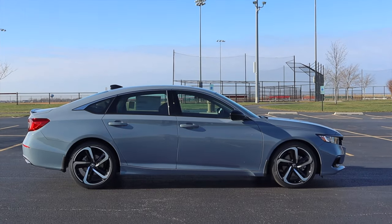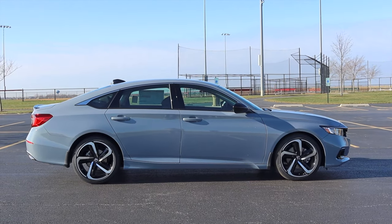Sport mode. Did you hear that? It did try to fake shift — it tried to make me feel better by fake shifting, but it hesitated. That's what I don't like about CVTs. Last but not least, the Honda Accord is front-wheel drive.